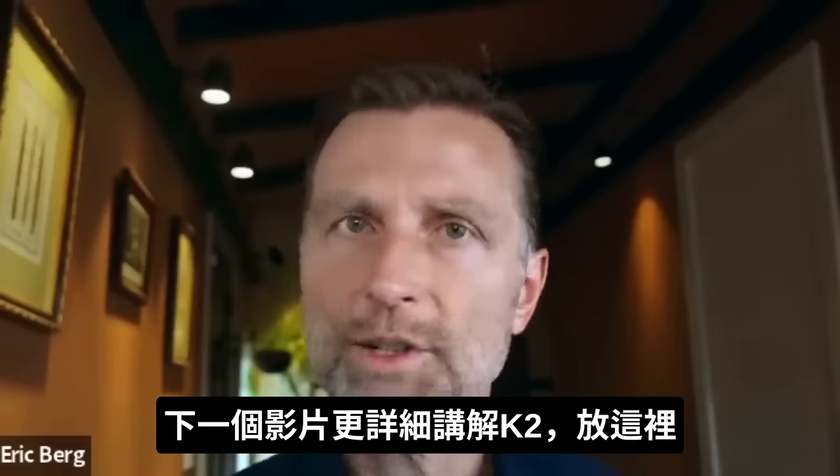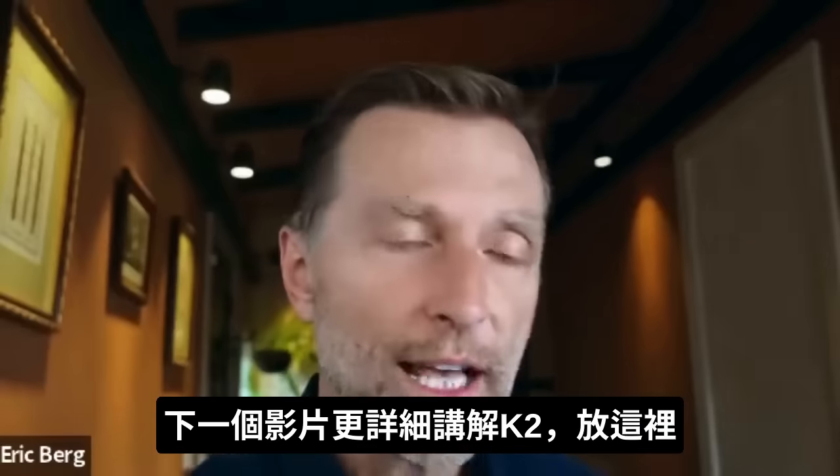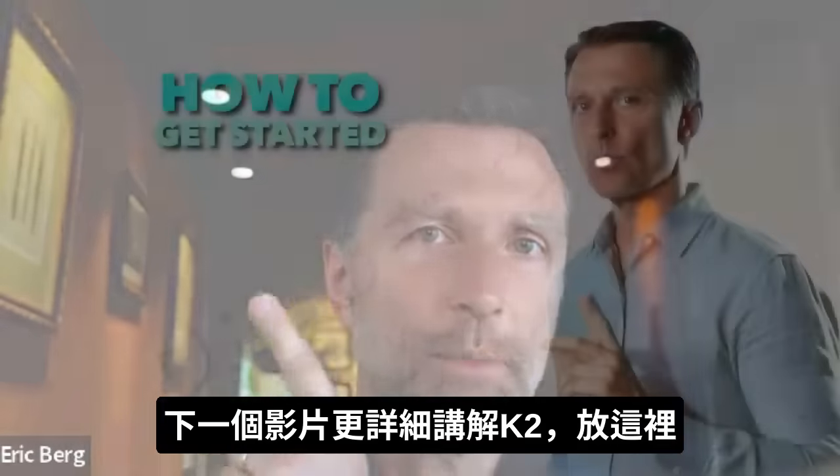Since we're on the topic of vitamin K2, there's a lot more to know about it. You should check out this video I did that has quite a few views — I'll put it up right here.